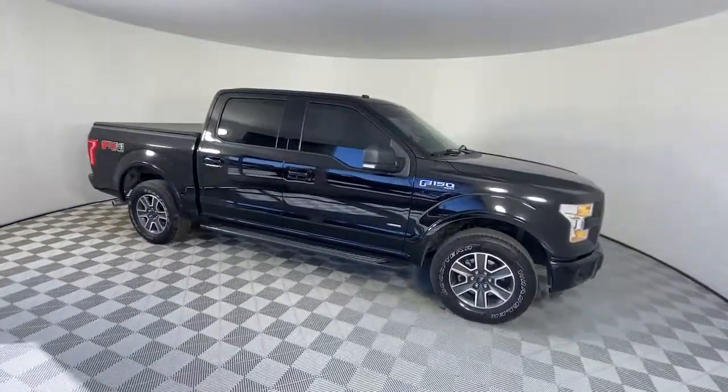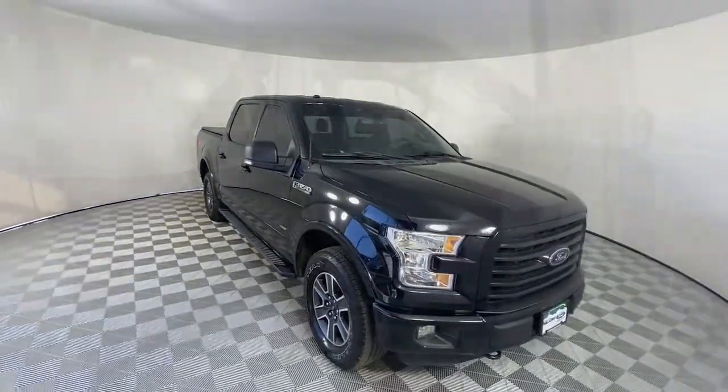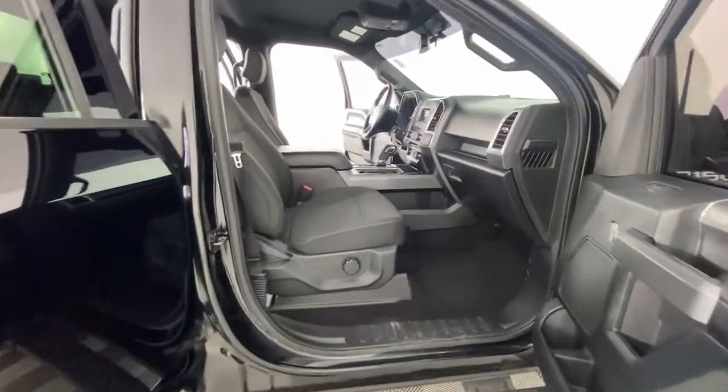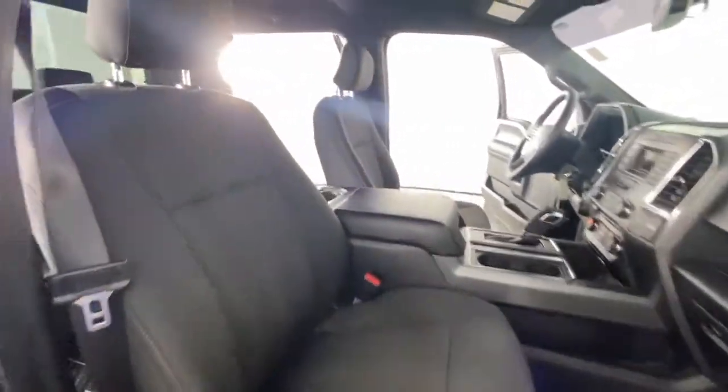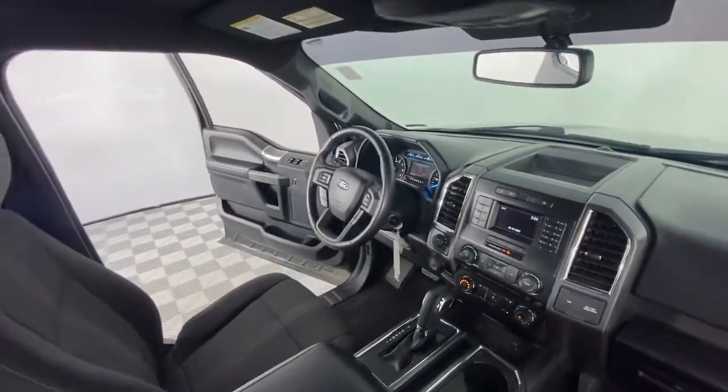Keyless entry, four-wheel drive, fog lamps, Bluetooth connection, steering wheel audio controls, aluminum wheels, passenger adjustable lumbar, stability control, pass-through rear seat, split bench seat.